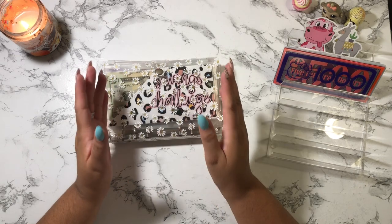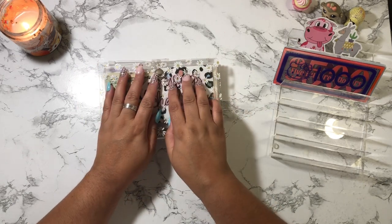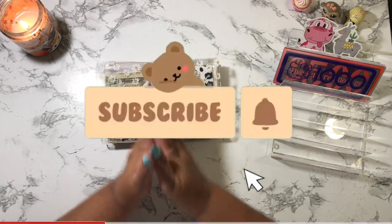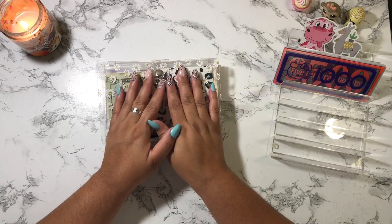Hey guys, welcome back to my channel. If you're new, welcome, and if you're a returning subscriber, thank you so much for coming back. My name is Jacqueline, and on this channel I do budget-related videos. If those sort of videos interest you, do please consider subscribing — I would really appreciate it if you join our YouTube channel.